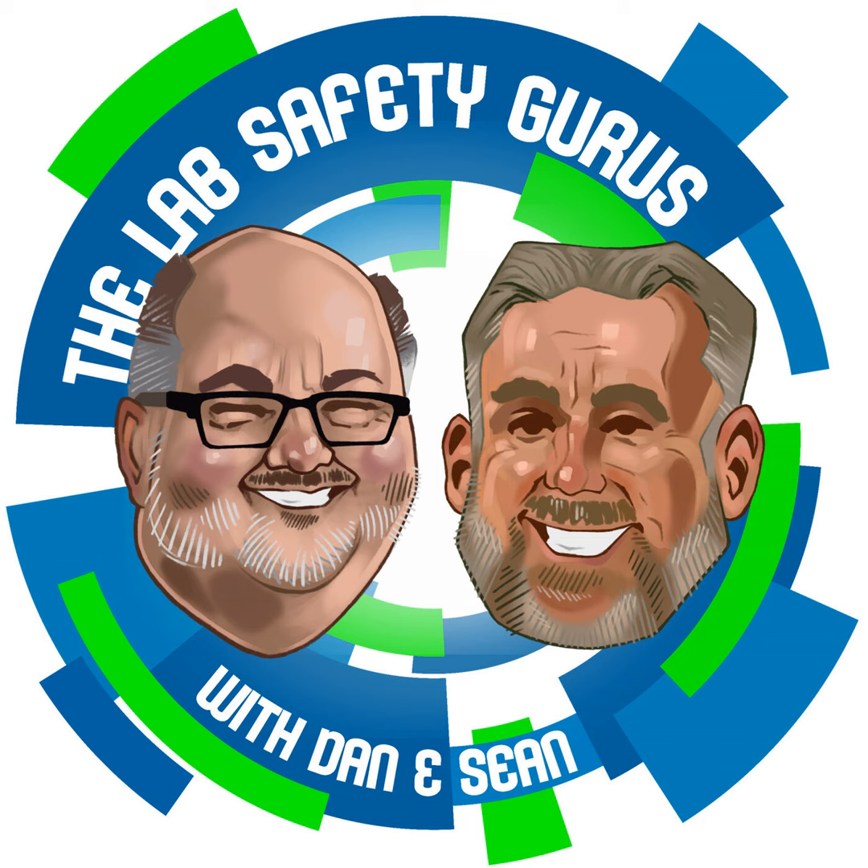Welcome everybody, glad to have you back for another episode. I have a question for Sean Coffman. We're on our 11th podcast, Dan. It's my wife's favorite number, by the way.